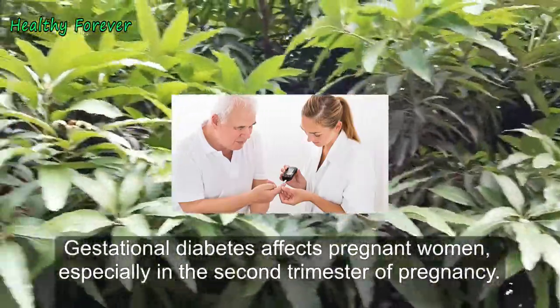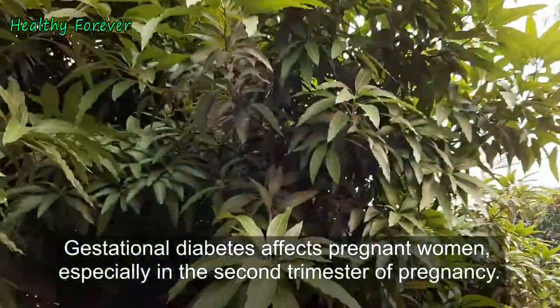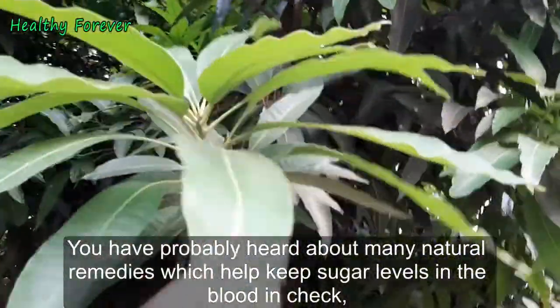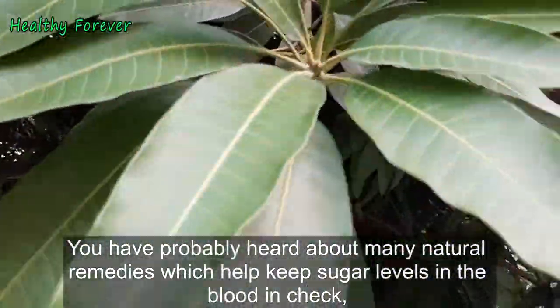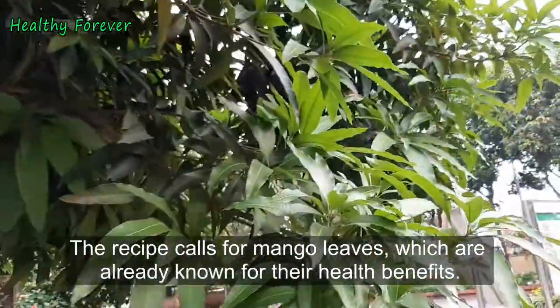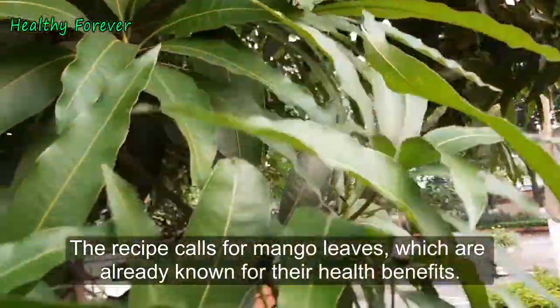Gestational diabetes affects pregnant women, especially in the second trimester of pregnancy. You have probably heard about many natural remedies which help keep sugar levels in the blood in check, but the one presented in this video is extremely effective. The recipe calls for mango leaves, which are already known for their health benefits.